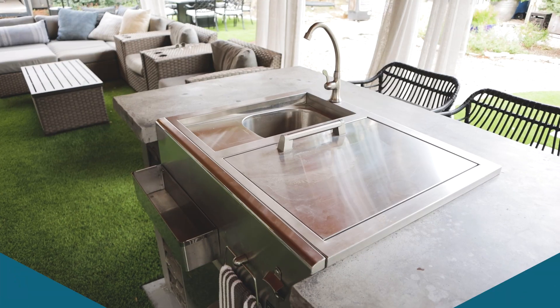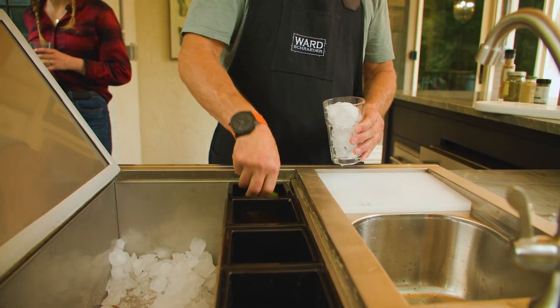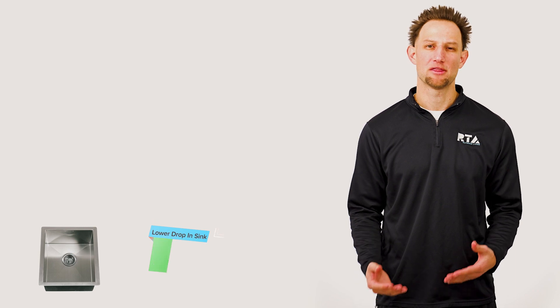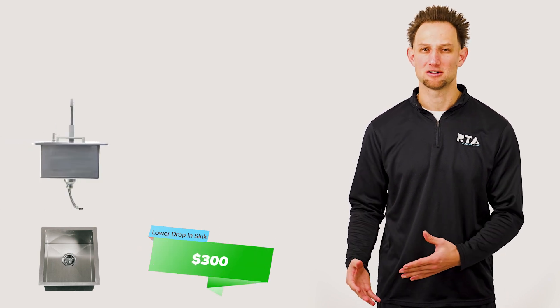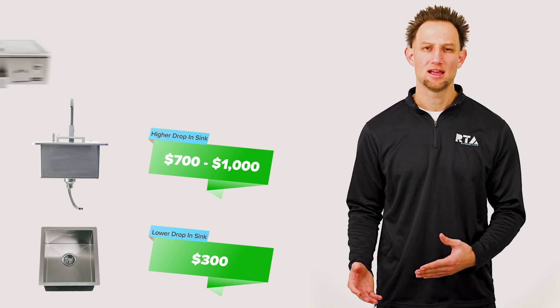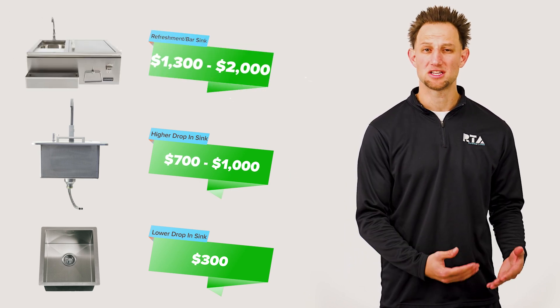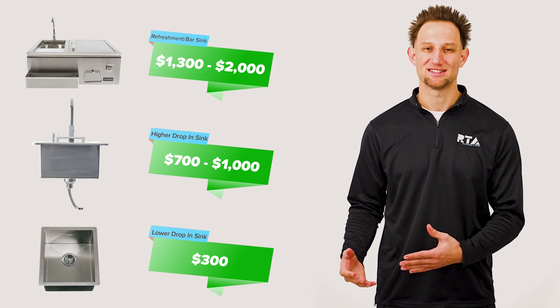Sinks are a great addition to an outdoor kitchen as they are extremely functional, giving you the ability to wash your hands and dishes outside. A lower-end drop-in sink will cost about $300, a higher-tier drop-in sink will cost about $700 to $1,000, and a refreshment or bar sink will cost anywhere from $1,300 to $2,000.